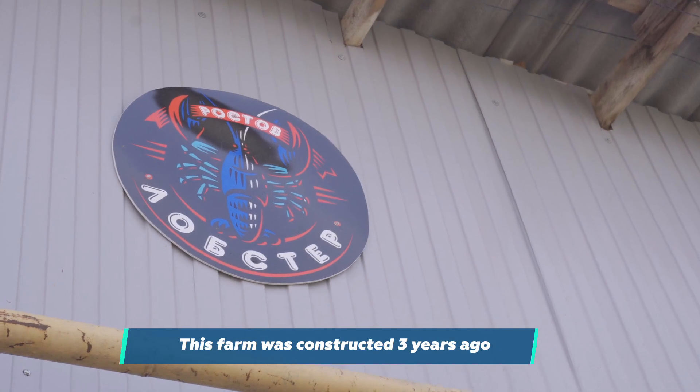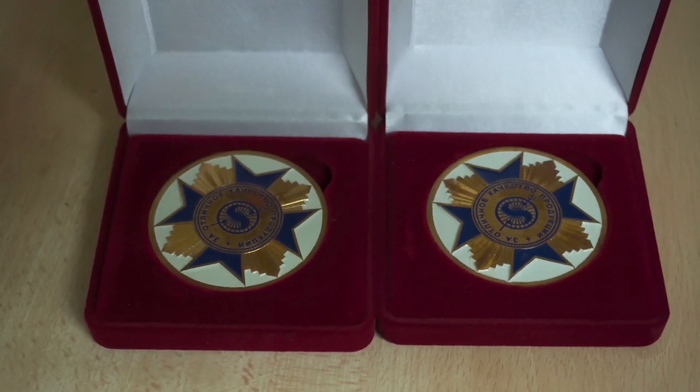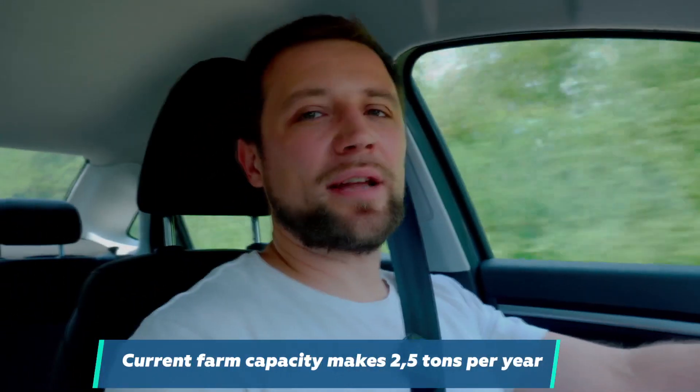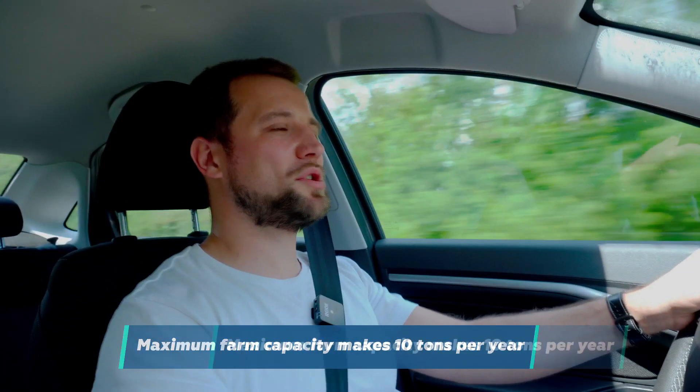Growing Australian crayfish up to grow-out weight takes place in warm open ponds. This way the investor increases productivity and reduces costs, lowering the production prime cost. This farm was constructed three years ago and put into operation. The owners have already won several prestigious awards including gold medals at food shows. The farm produces around 2.5 tons of grow-out product per year, with plans to reach 10 tons — a more or less industrial capacity.